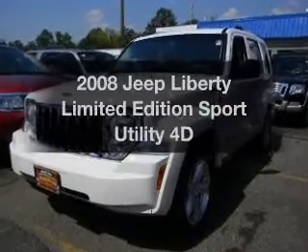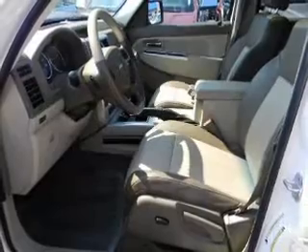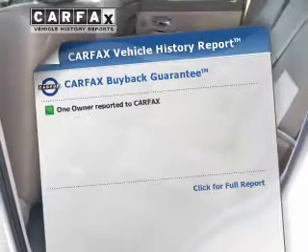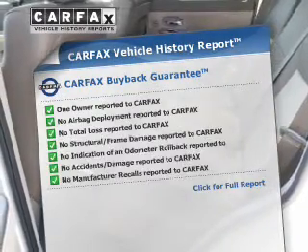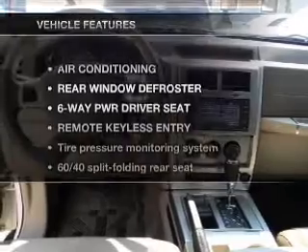Presenting the 2008 Jeep Liberty — everything you need under one roof with this great vehicle. With a reliable engine connected to a smooth-shifting automatic transmission, know the history on this ride and greatly reduce your buying risk with the included Carfax Vehicle History Report.